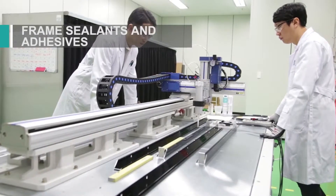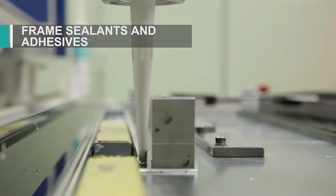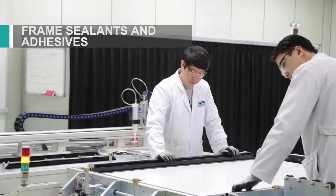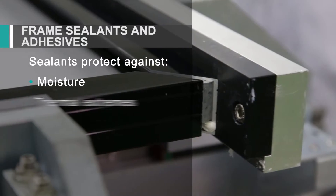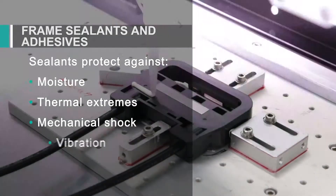Dow Corning brand frame sealants help add durability and structural strength to PV modules. These silicones outperform organic products, offering superior protection against moisture, thermal extremes, mechanical shock and vibration.